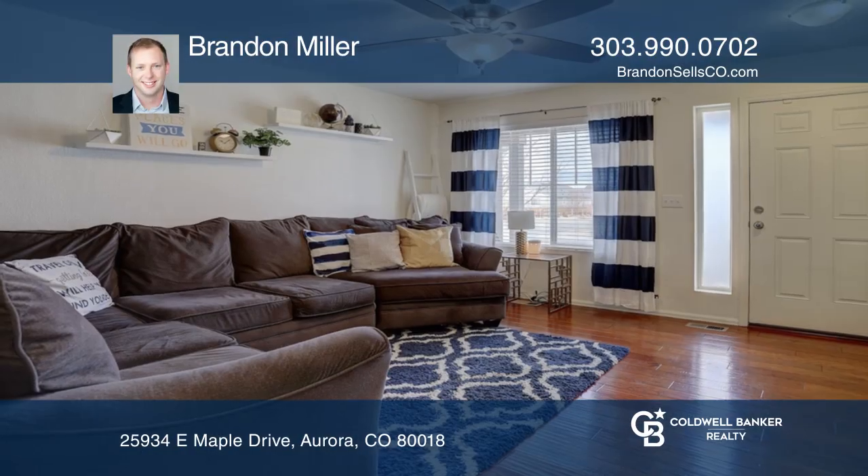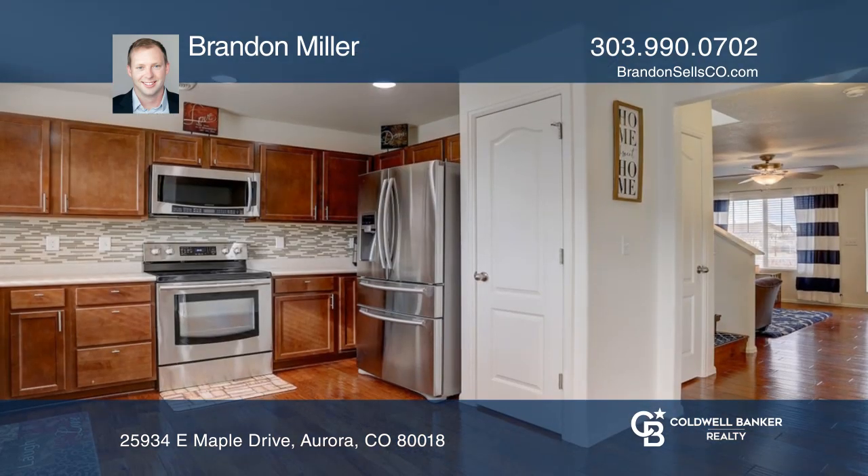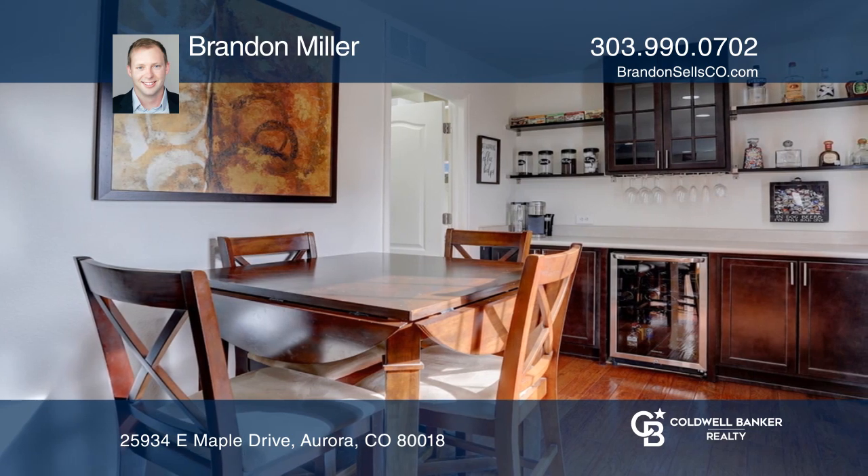This 3 bedroom, 2 and 1 half bath home sits on a large corner lot, directly across from one of the many parks throughout the neighborhood. The master bedroom features an en suite and a large walk-in closet.